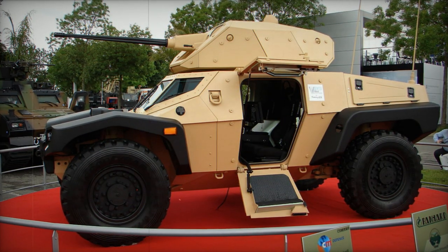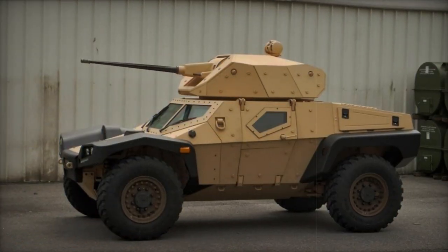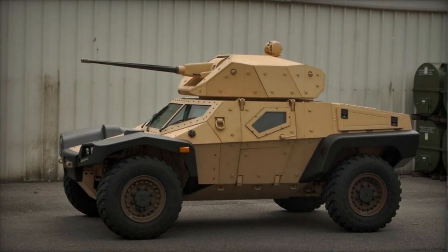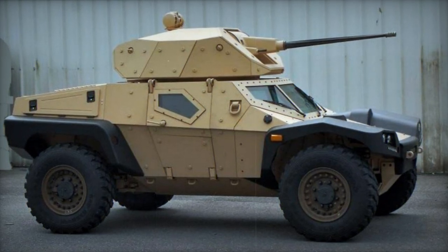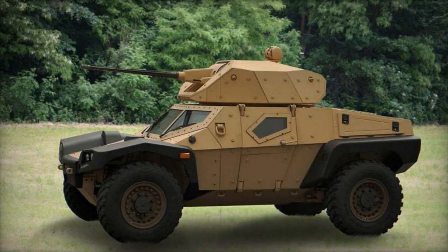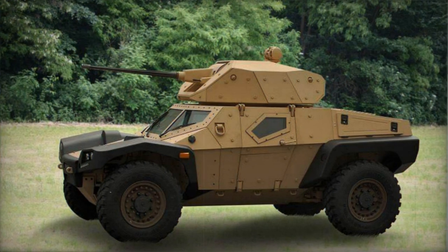Powering the Crab is an Austrian Styr M16 turbocharged diesel engine generating 320 horsepower. The engine is positioned at the rear and is coupled with an automatic transmission. The vehicle boasts a hydropneumatic suspension with adjustable ground clearance. With features such as a central tire inflation system and run-flat tires, the agile armored car is capable of swift movement across various terrains.